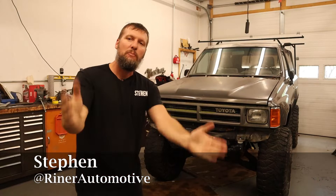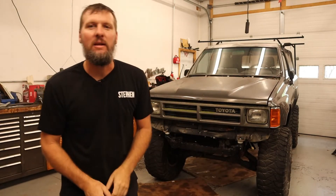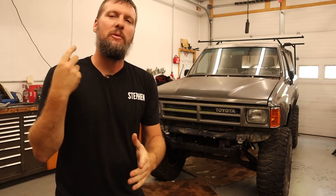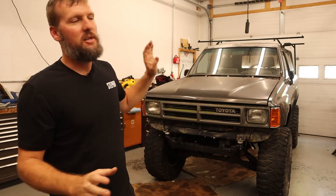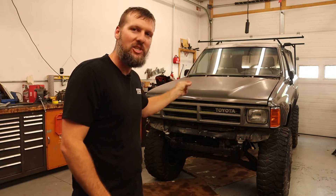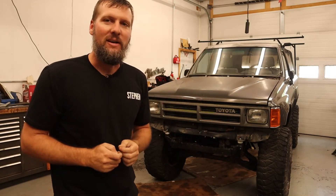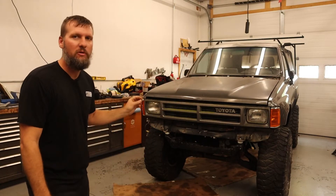Welcome back to another video. I am pretty excited about this one. As you can see, this is not a Mustang sitting behind me, so hold off before you guys switch off the video. There is still a lot of Mustang content coming — the front suspension, the engine, we still got autocross — but I wanted to get this project started. I have had friends hammering me to get this done, so I figured if I put it out on YouTube, you guys will keep me honest. This is my 1987 Toyota 4Runner.